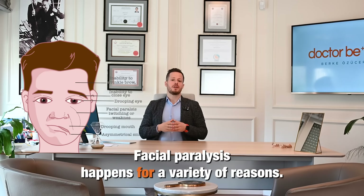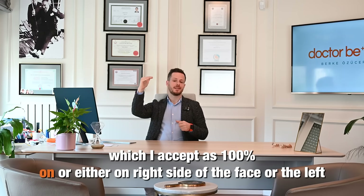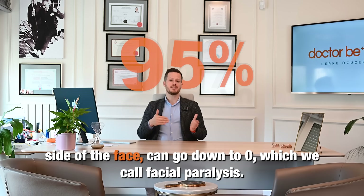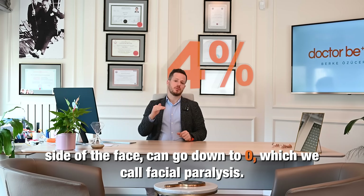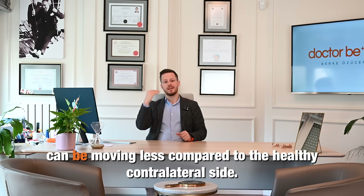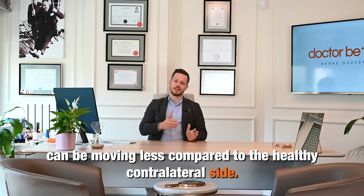Facial paralysis happens for a variety of reasons. The healthy movement, which I accept as 100%, on either the right side or the left side of the face, can go down to zero — which we call facial paralysis. There's absolutely no movement, or sometimes there's weakness, so the paralytic side can be moving less compared to the healthy contralateral side.